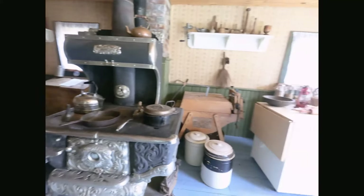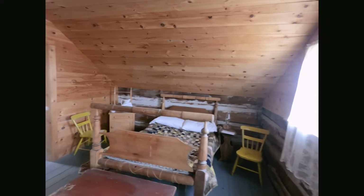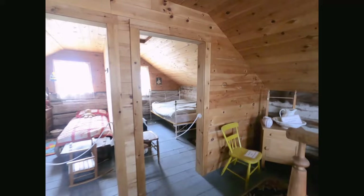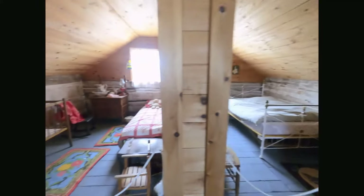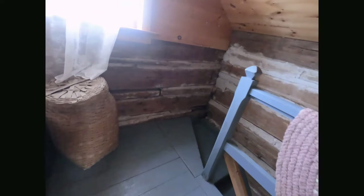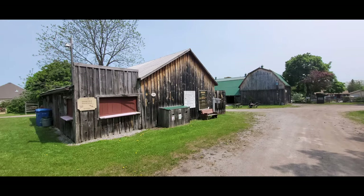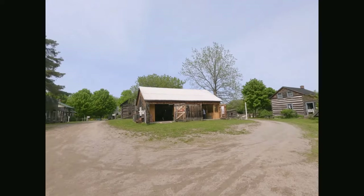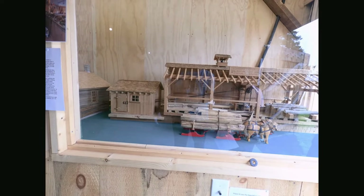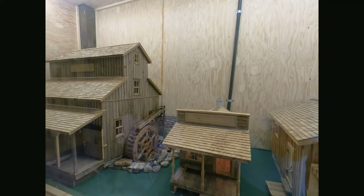Bob Cajun was incorporated as a village in 1876 and became the hub of the Kawarthas. The first lock in the Trent Severn waterways was built in 1833 in Bob Cajun. Bob Cajun is about 164 kilometers from Toronto. The town is situated on three islands along with the mainland. Bob Cajun's chief industry is tourism, particularly related to recreational fishing.